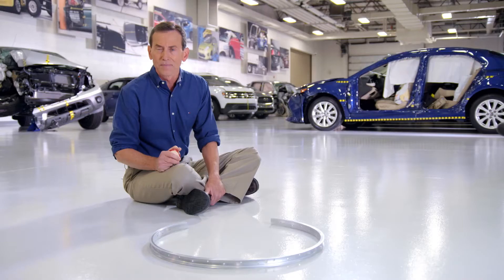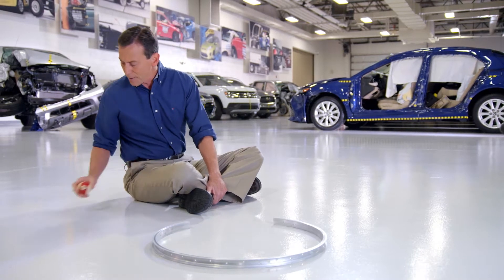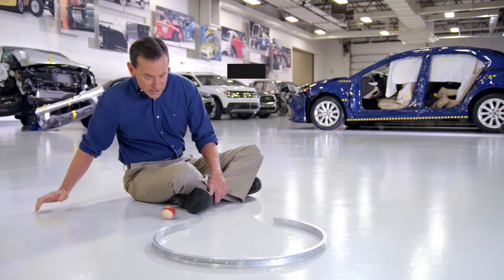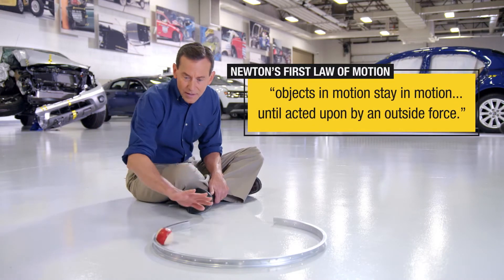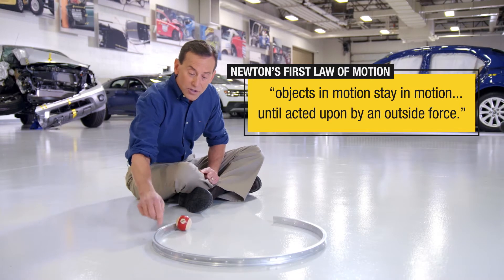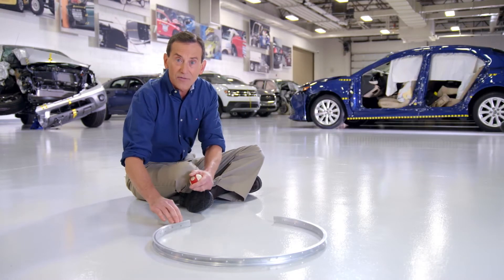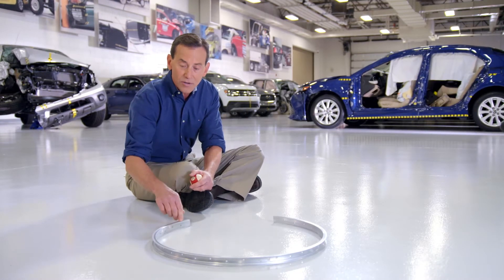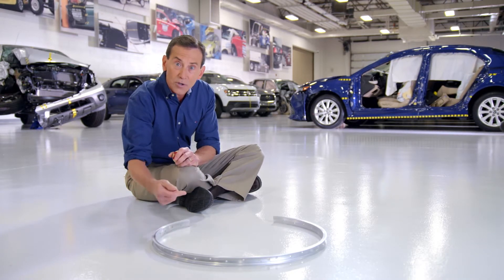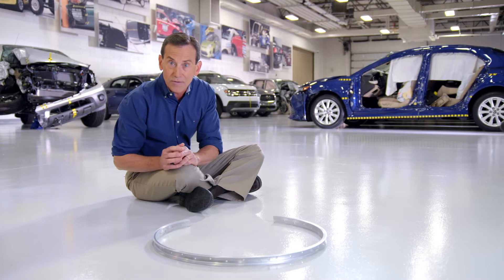Let's talk about circular motion by starting with Newton's first law of motion. Remember the part of the law that says objects in motion tend to stay in motion in a straight line at the same speed until acted upon by an outside force? This hoop applied the outside force to make the ball go in a circle — an inward pushing force, or centripetal force.